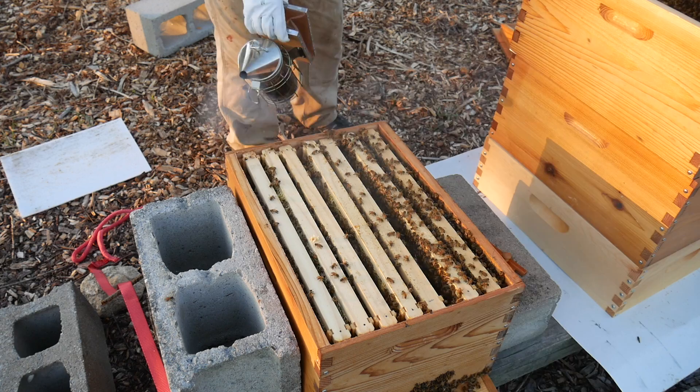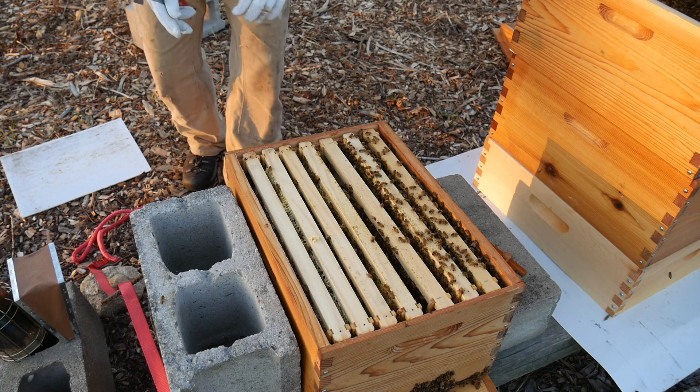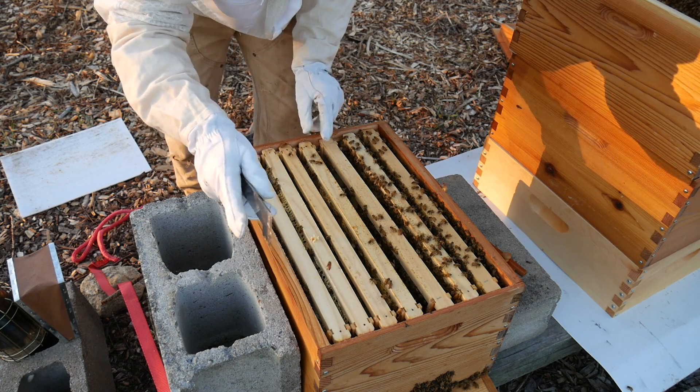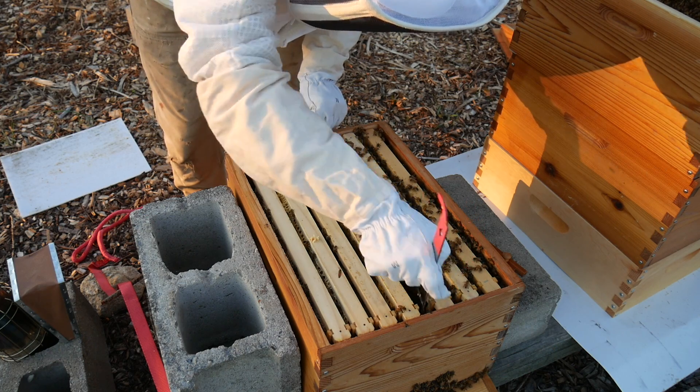They're just super angry today. You know what, I'm going to close them up because they are just not happy at all right now. Very, very aggressive.